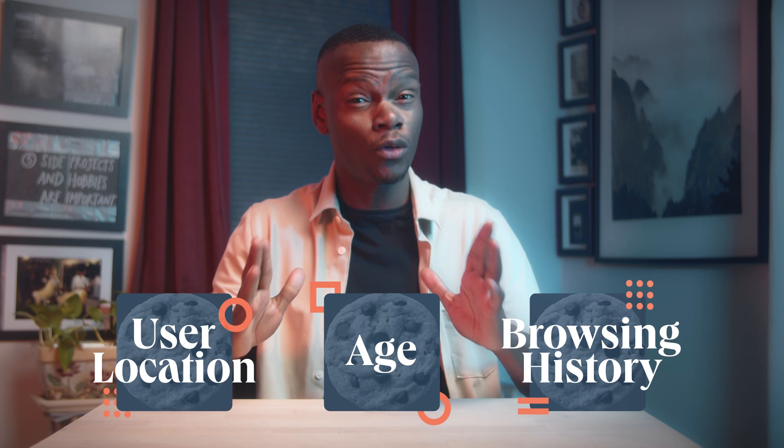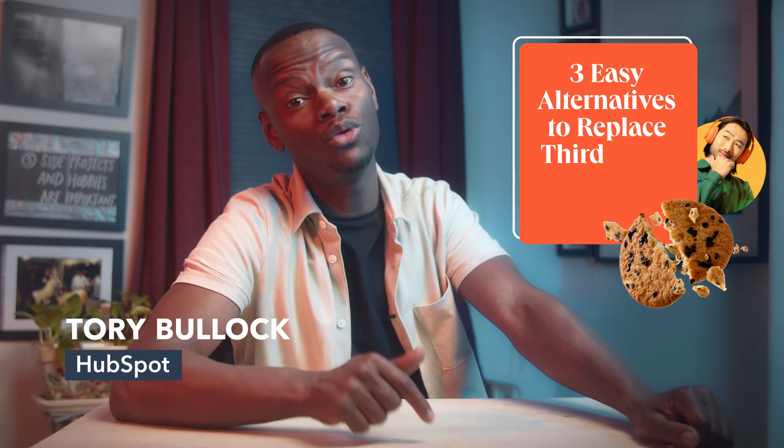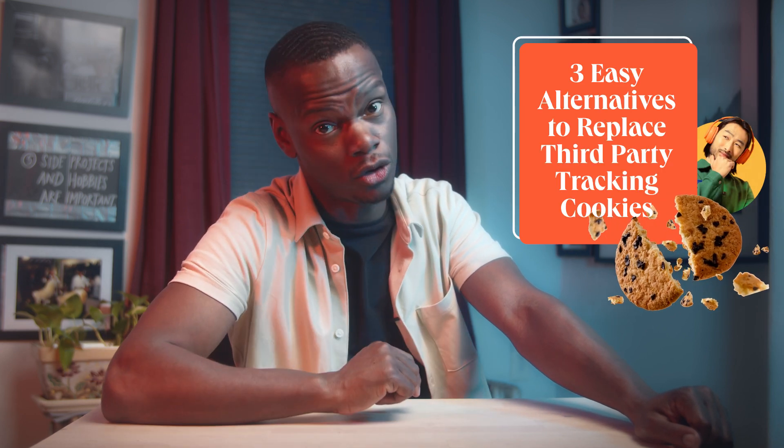If you depend on third-party tracking cookies to get information like user location, age, and browsing history to better target your ads, Google's upcoming 2023 removal could destroy all of that. But don't worry — I'm Tori, and these are three easy alternatives that you can use to replace third-party tracking cookies.